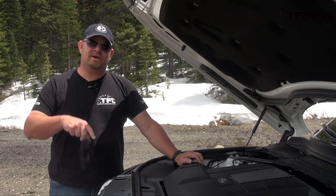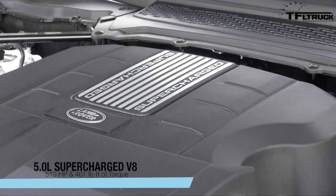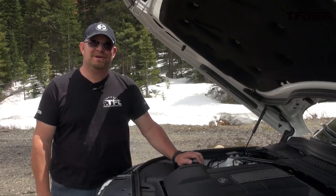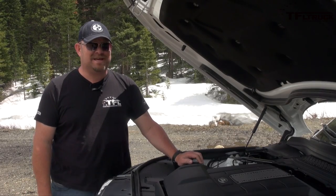I'm guessing we're not going to have any speed issues — as in going too slow. I'm actually backing off in order to maintain the speed limit. 510 horsepower, 461 pound-feet of torque — this is a supercharged 5-liter V8 and it sounds magnificent.